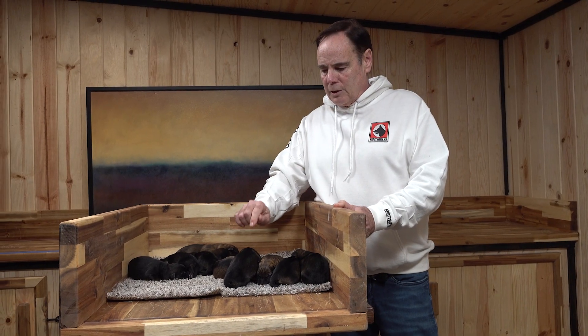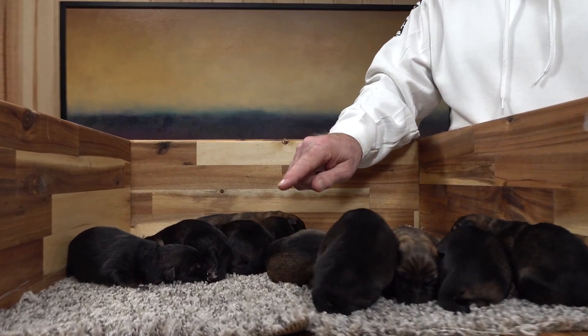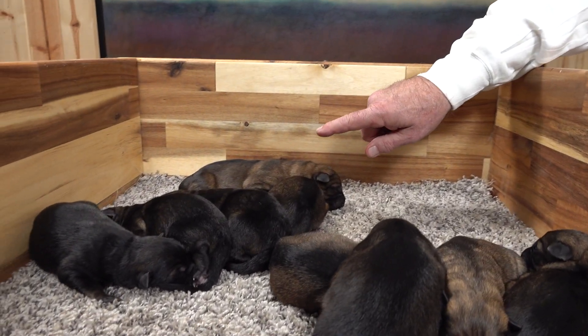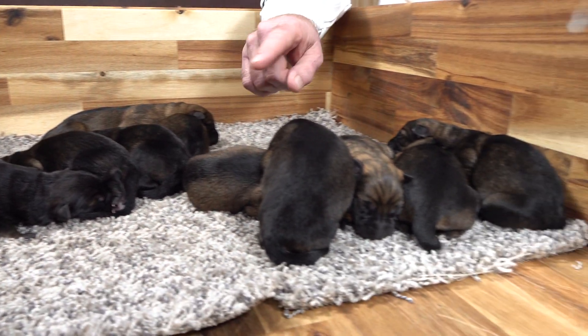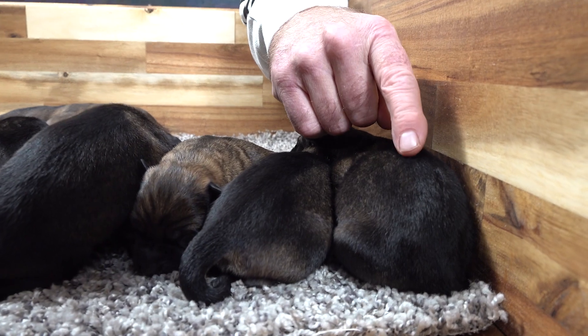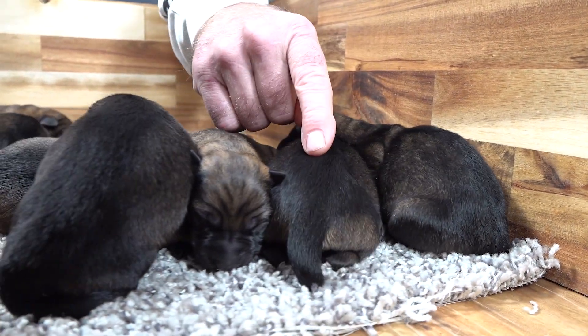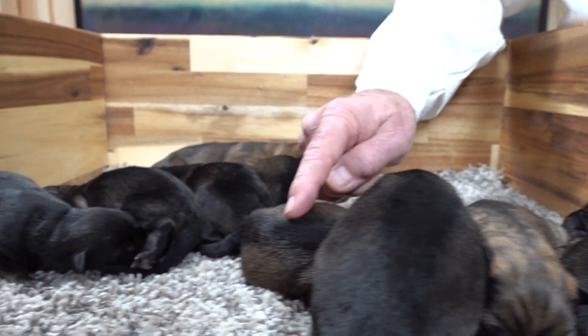So we repeated this breeding. As you can tell, they're only one day old, and look at that, how calm they are, not nervous. The only difference that you can see here is the color: black sable, black sable, red sable, red sable.